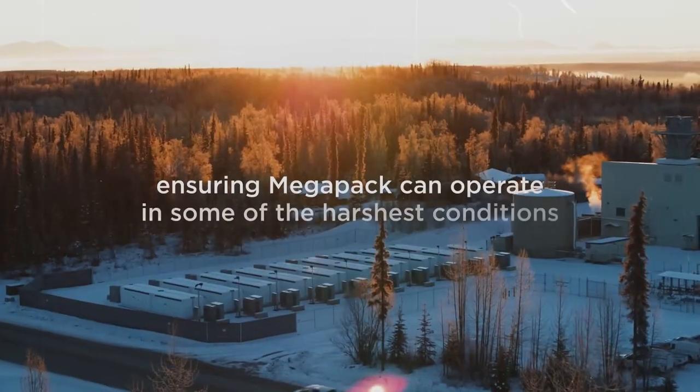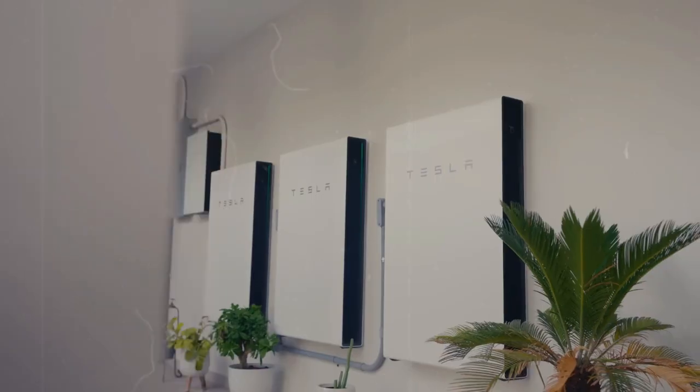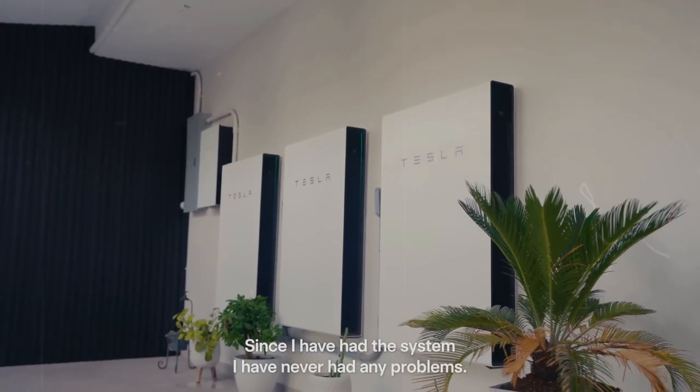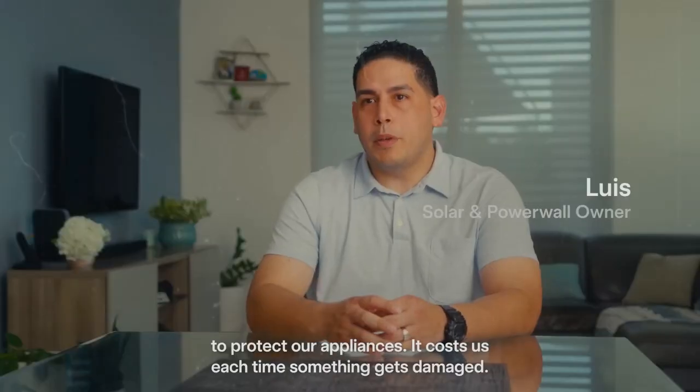This new approach not only increases battery efficiency, it is also part of the company's environmental strategy. By using fewer polluting materials and simplifying the production process, Tesla significantly reduces its carbon footprint. Thus, the Model Y Juniper 2025 stands out not only for its performance and accessibility, but also for its commitment to more sustainable mobility, a key theme for the future of electric vehicles.